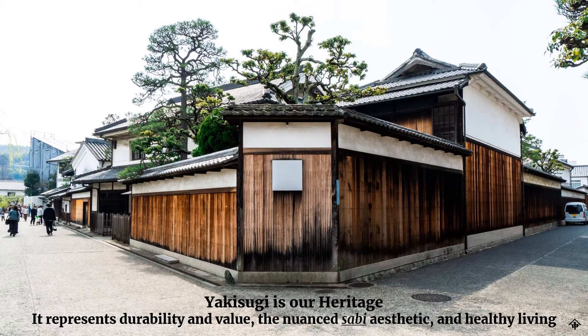Often in the west we hear the term wabi-sabi to describe a Japanese traditional aesthetic, but in Japan it's never used in combination — it's always wabi or sabi. Wabi means the Japanese traditional aesthetic; wa means Japan and bi means beauty. Sabi means patina or rust. So the wabi-sabi term used in English indicates the Japanese patina aesthetic.